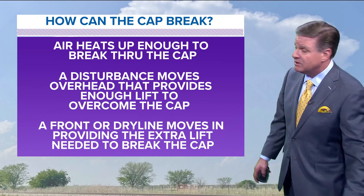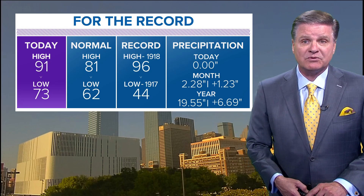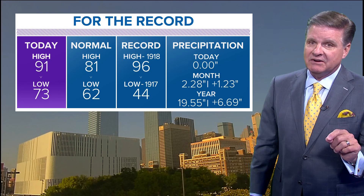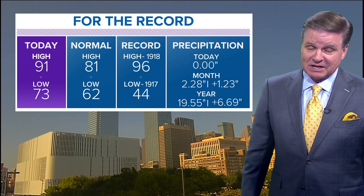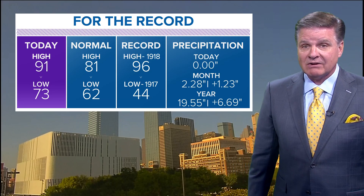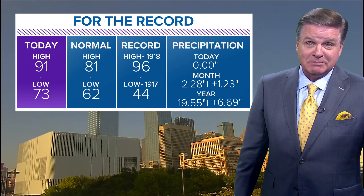That front or dry line moves in, providing that extra lift to break the cap. I believe tomorrow afternoon around 5, 6, 7 o'clock, when a front moves through, that'll be just enough to provide enough lift to break through the cap. The cap doesn't have to be very thick — if it breaks through, we'll have some thunderstorms fire up. If the cap's a little thicker and stronger than anticipated, it's just going to be dry.